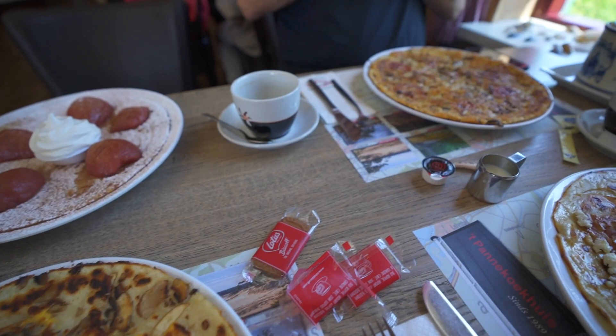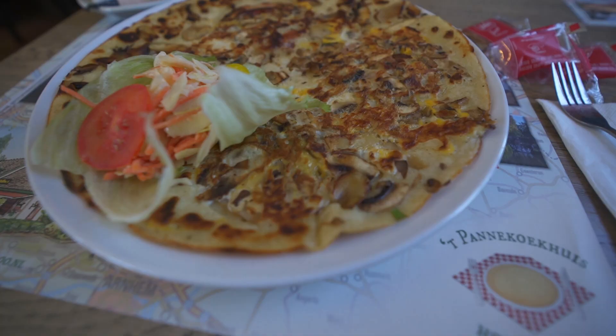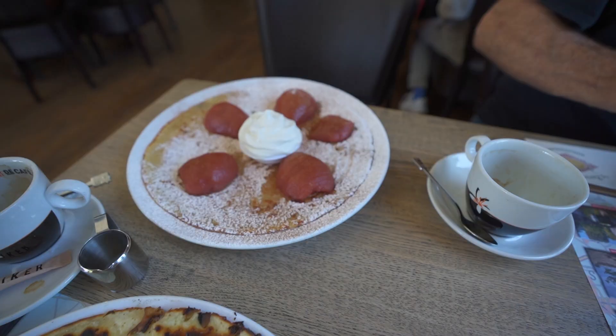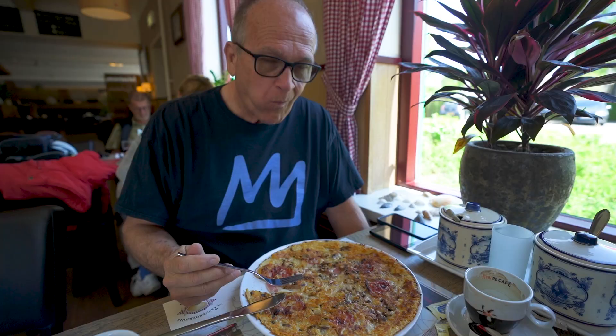We got four Dutch pancakes — they're basically Dutch versions of crepes. They're huge but very thin. Calories don't count when you're on vacation, right? Kevin got one with mushroom, egg and bacon. I got one called the Matterhorn which has honey, goat cheese, pine nuts and bacon. And then we got a sweet one with pears, powdered sugar and vanilla ice cream. I am so excited right now.